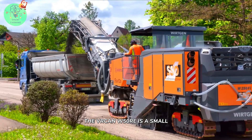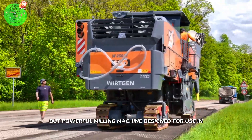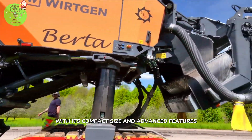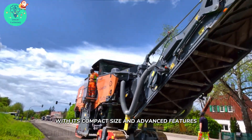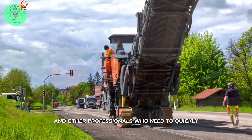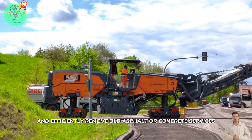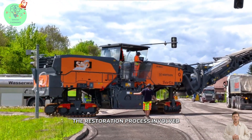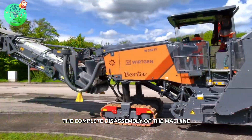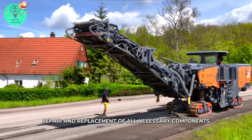The Verkin W50 Re is a small but powerful milling machine designed for use in road construction and maintenance projects. With its compact size and advanced features, this machine is an ideal choice for contractors and professionals who need to quickly and efficiently remove old asphalt or concrete surfaces. The restoration process involved the complete disassembly of the machine, followed by the cleaning, repair, and replacement of all necessary components.